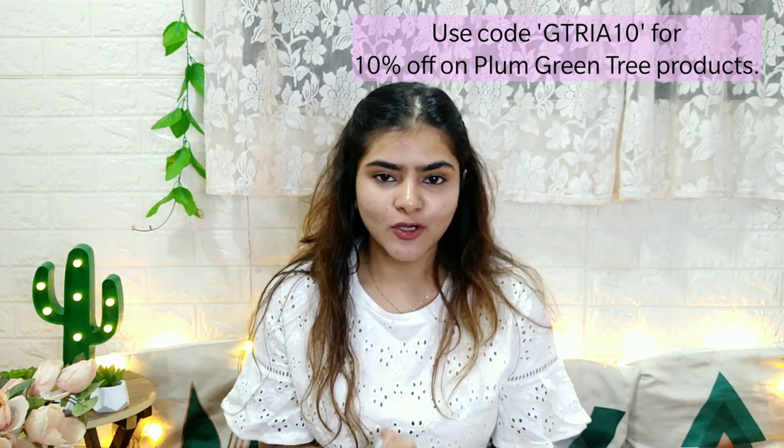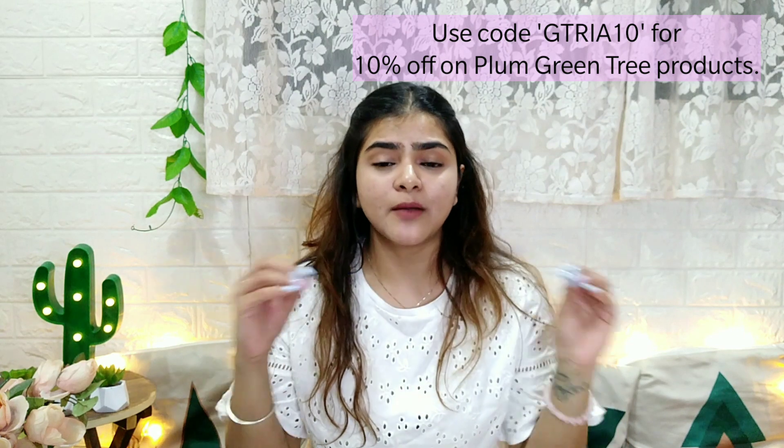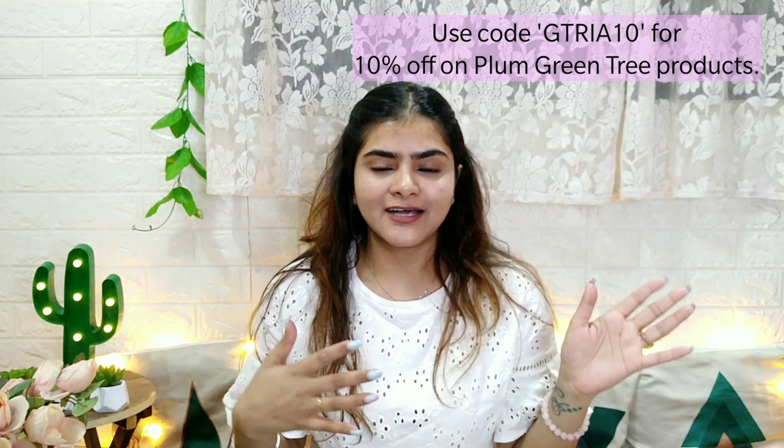You can get 10% off by using my discount code, which is flashing on the screen. This code can be used on green tea products. Also, if you have empty cups or tubs, you can send them back to Plum — this is an 'Empty for Good' program. There's a link in the description box. If you send your empty tubs, you can earn rewards. These are the products I include in my summer skincare routine for morning and night. The green tea range is really good for acne prone skin, which is my skin type. Let me know in the comments which products you use for your skincare routine during summer. Links are in the description box and you can purchase from there.